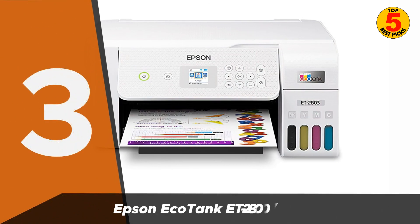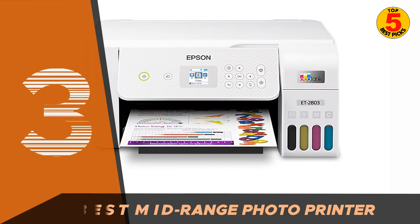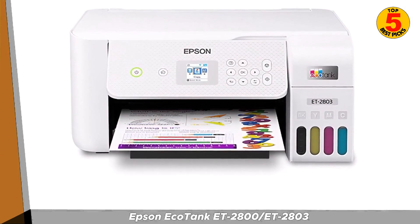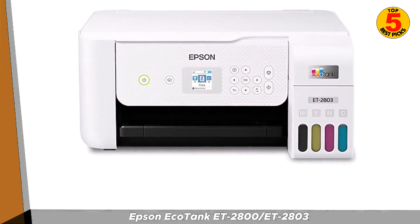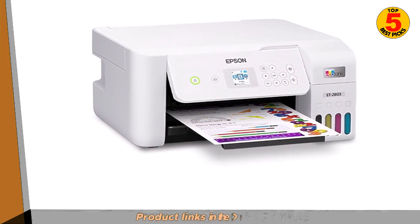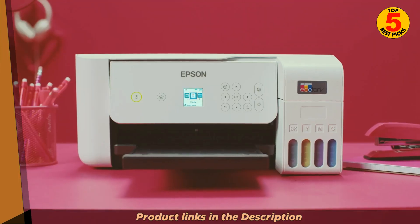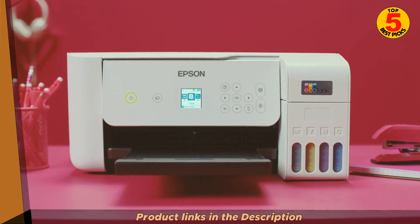In third place, we have the Epson EcoTank ET2800/ET2803. This is an all-in-one inkjet printer designed for home and small office use, part of Epson's EcoTank series known for its cost-saving approach to printing. The main feature is its ink tank system — instead of traditional ink cartridges, the EcoTank printers come with large, refillable ink tanks, so you can buy bottles of ink and refill them yourself, reducing the need for frequent cartridge replacements and potentially saving on printing costs.